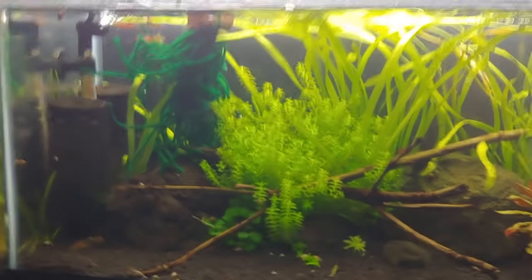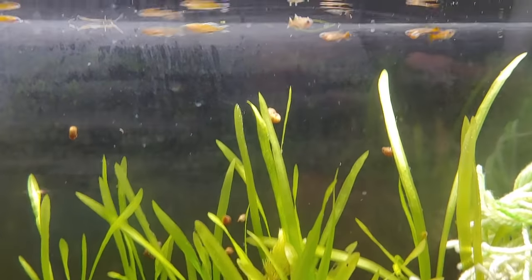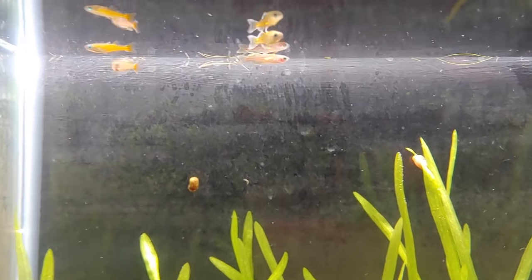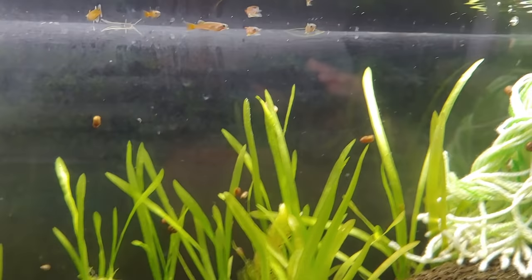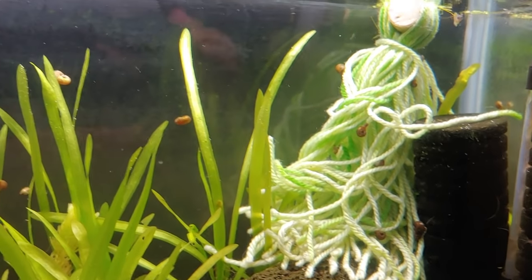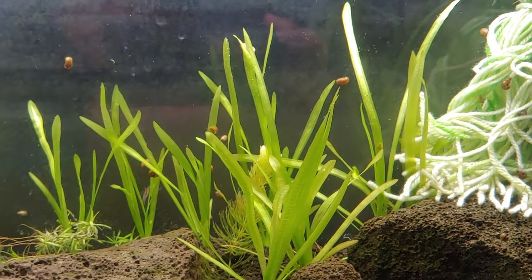Next is my Pseudomugil gertrudae tank — I think these are the orange form; they kind of have this orange tinge to their body rather than pure white. There are about eight of them and I have a spawning mop back there. They're throwing eggs and I collect them about every few days.